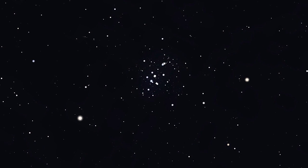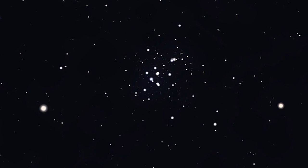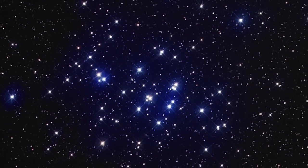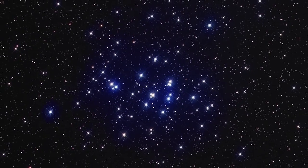Point your binoculars there and you'll find that it resolves into a beautiful little cluster of stars called the Beehive. Galileo was the first to observe the Beehive with a telescope in 1609, counting about 40 stars. Today, we know it as one of the best examples of an open star cluster, a loose gathering of about 100 stars all moving together through space.